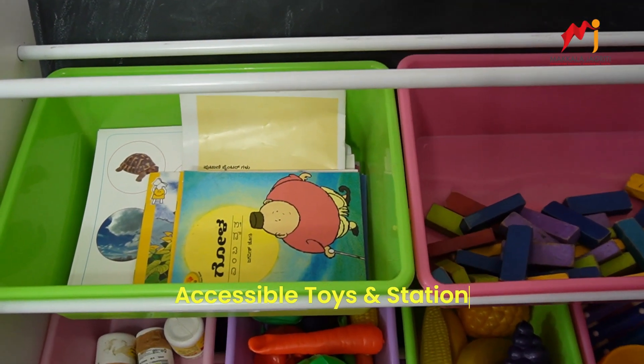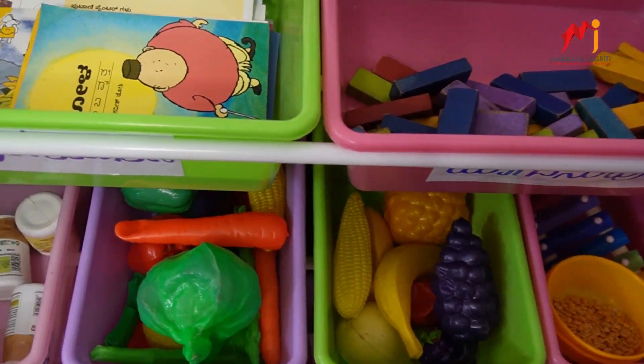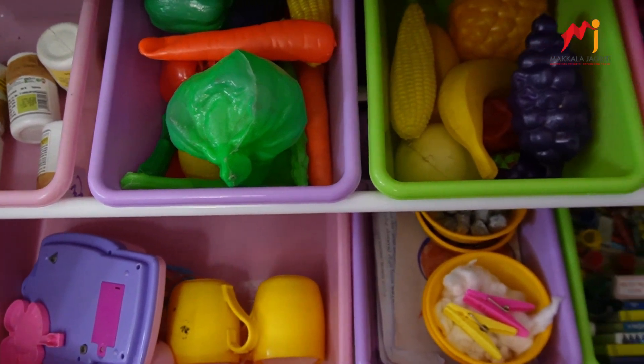Accessible toys and stationery: Toys and basic stationery are easily accessible at the children's level, fostering independence and creativity in their play.